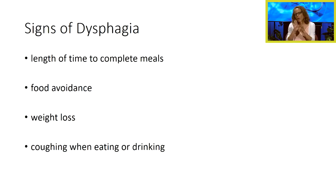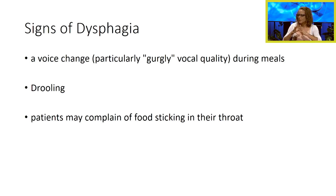Signs of dysphagia — things we want to watch for in our patients — would include a longer time for completing meals, avoiding food altogether, weight loss, coughing or choking when drinking, and a gurgly vocal quality during mealtime. Drooling is another sign, and patients may complain of food sticking in their throat. They might describe it as food getting stuck in the back of the throat, feeling scratchy or wet — just different ways they'll describe it to you.